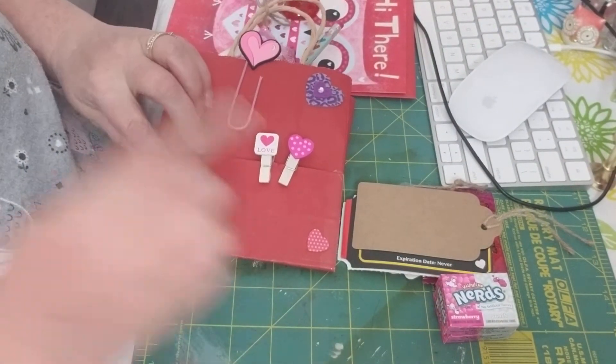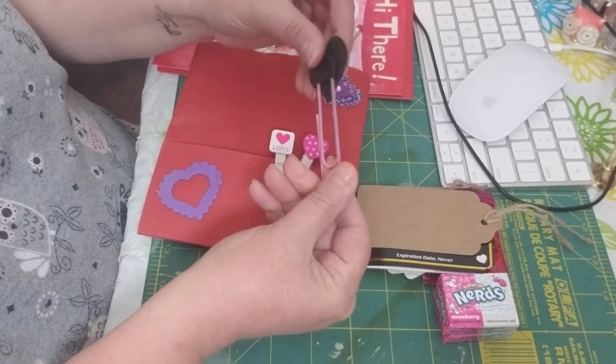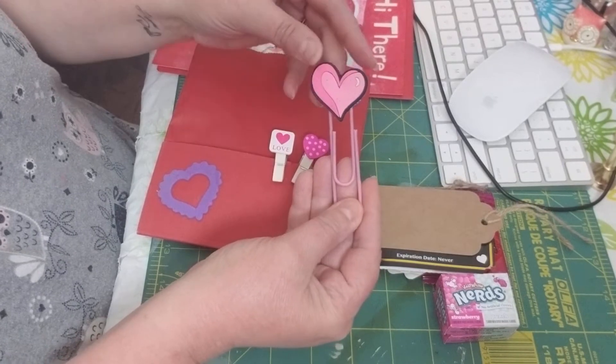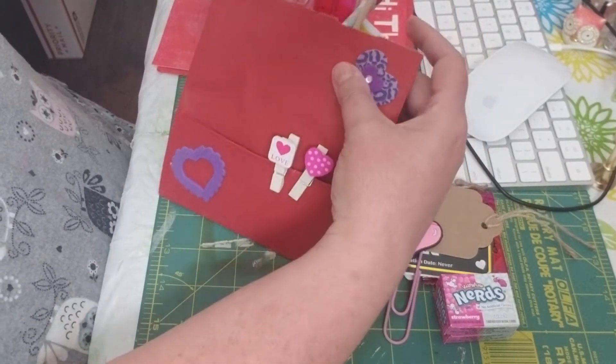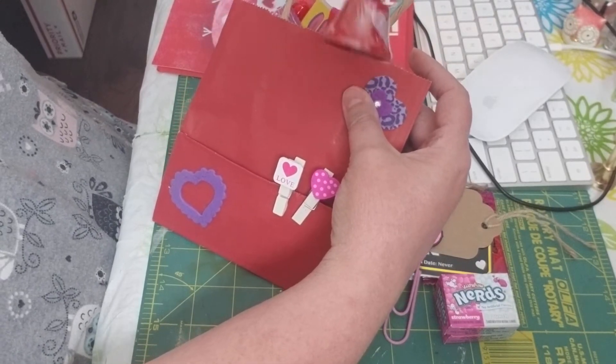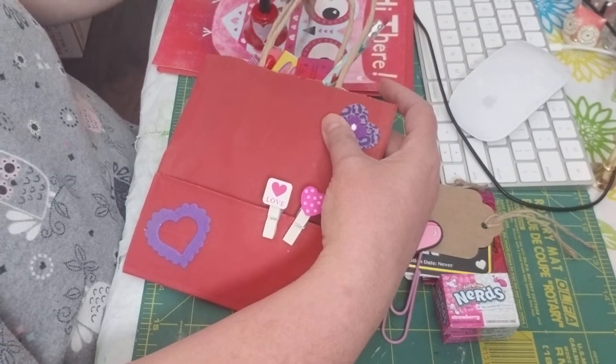Thank you so much. She decorated it so cute. And look at this big paper clip — it's shiny with glitter. Thank you, Paula. And then up here at the top, it has a veil and it has a heart. Where did you find these little bells? That is so cute. It's a little keychain.